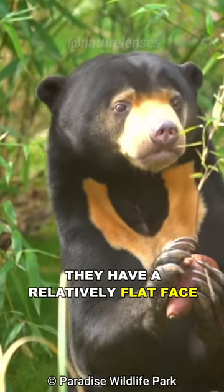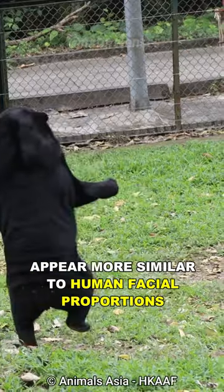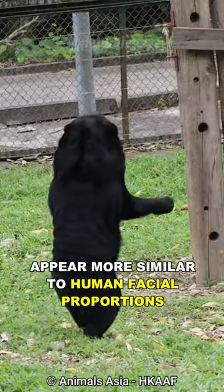They have a relatively flat face compared to other bear species. Their short snout and large round eyes appear more similar to human facial proportions.